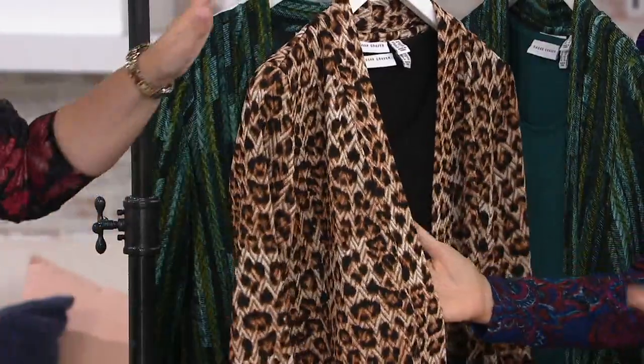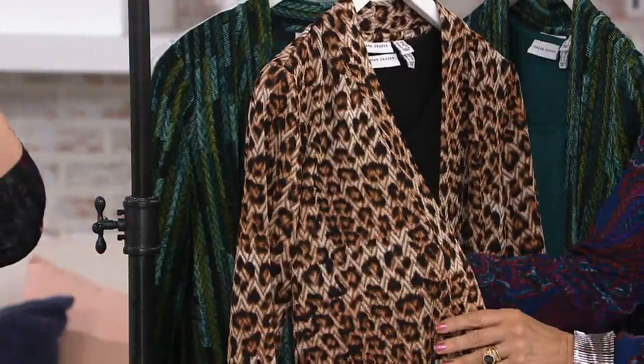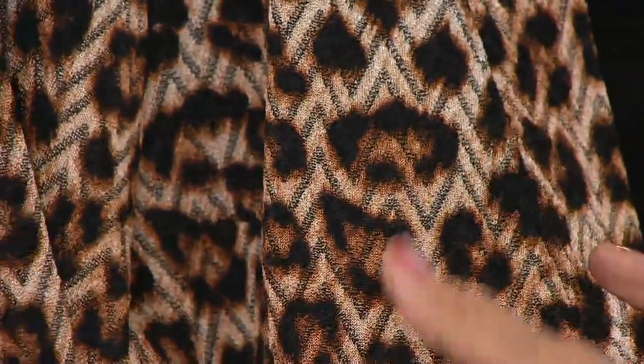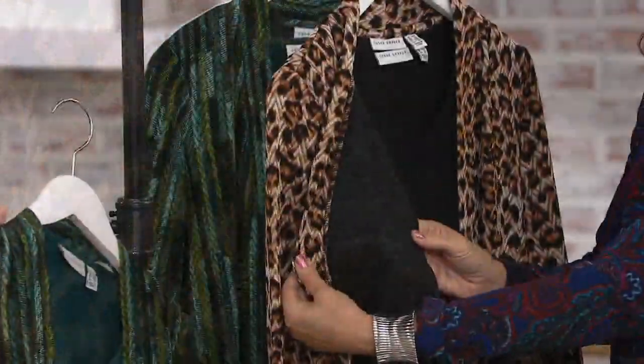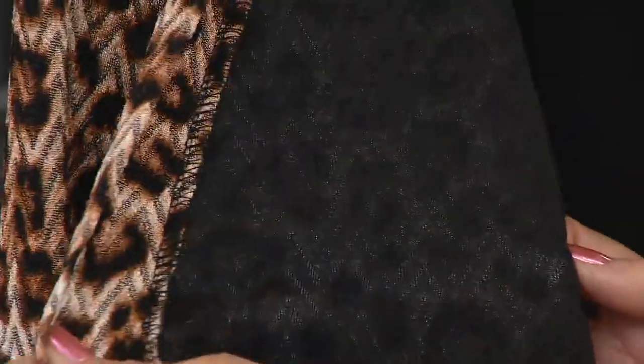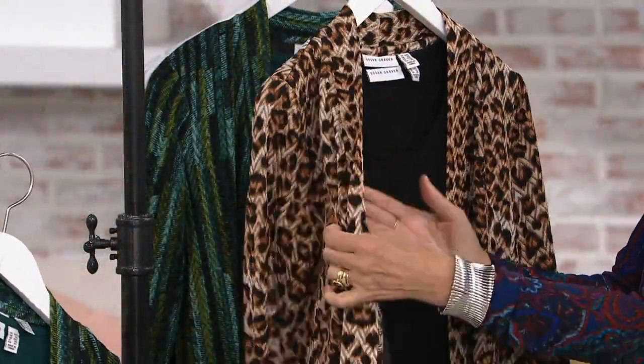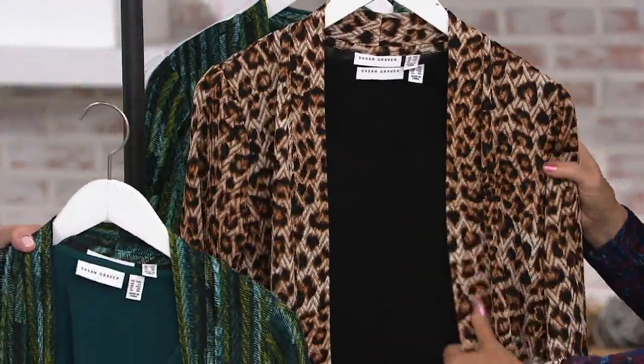You can really see the texture on this one. It's actually like a chevron that's textured into the fabric — like a jacquard woven in, which gives it more substance. The inside has like a bonded fabric with two sides, giving it a little more substance. You can wear it with almost anything — keep it in your coat closet and throw it on with a sleeveless dress.